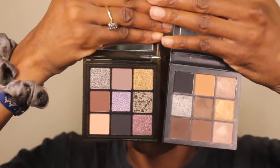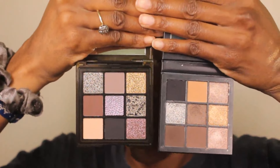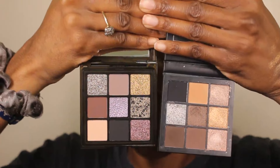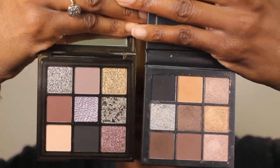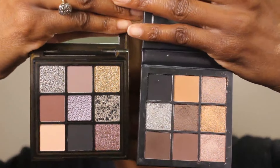Now let's get into the palettes. Starting with the Jaguar one — it's more of a smoky, neutral, purplish palette. I want to compare it to my Smoky Obsessions. Looking at them side by side, they look somewhat similar. I feel like she just added a pop of purple and gave the neutral tones more of a purple undertone instead of the original smoky tone. If you already have the Smoky Obsessions plus the Amethyst Obsessions, I don't feel like you'd necessarily need to get this Jaguar one — but let's try it out.